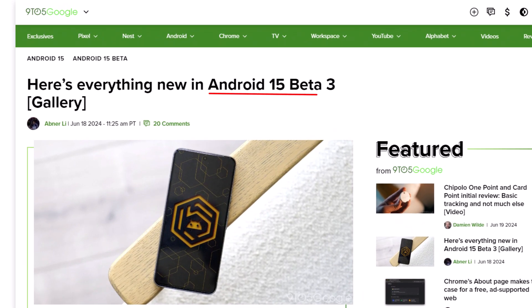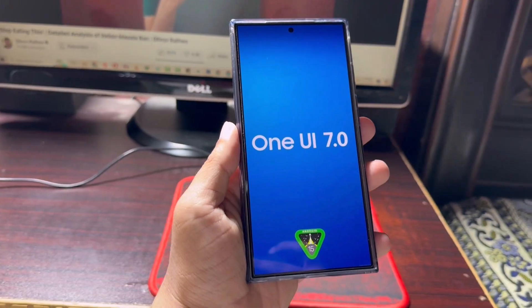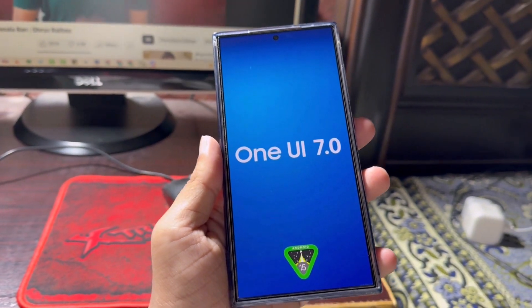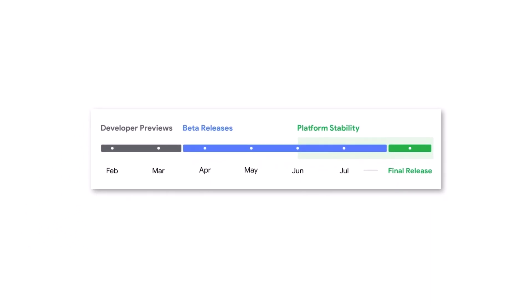Today, Google released a new update for Android 15 called Beta 3 and announced that Android 15 is now stable. This means that One UI 7, which is based on Android 15, is getting closer to being available for all compatible Galaxy smartphones and tablets.